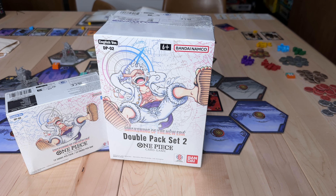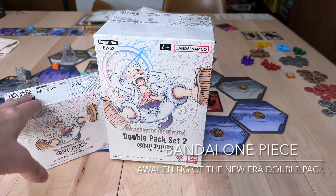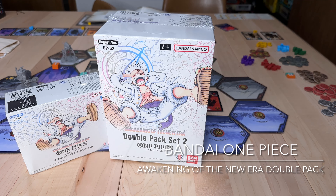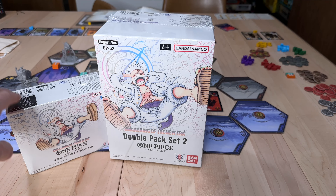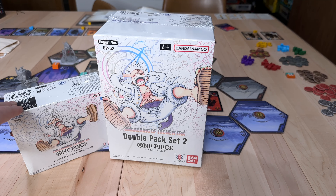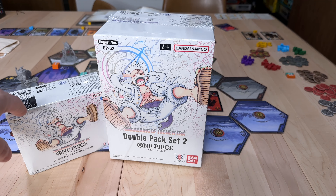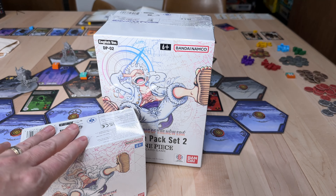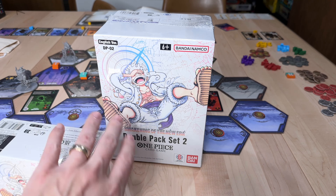We're not going to unbox both of the things here. The reason is because the sealed investment value of One Piece is off the charts right now. Almost every booster box I have that is still sealed has tripled in price. I bought this for around $97 to $102, and they are now going for around $250.